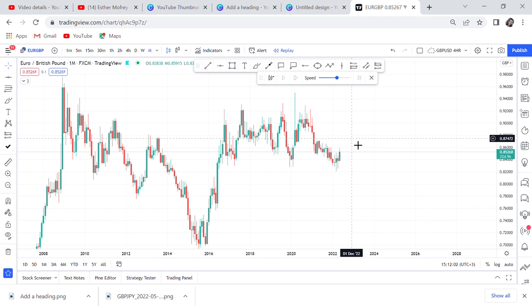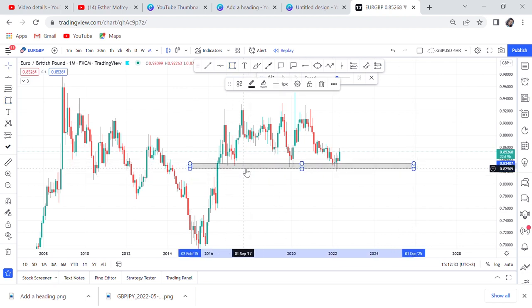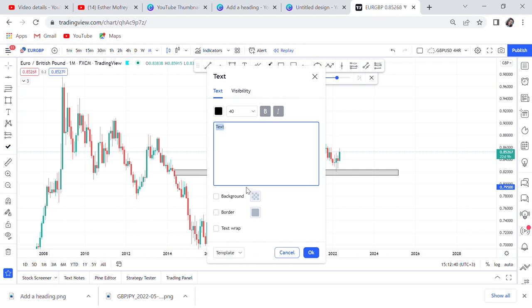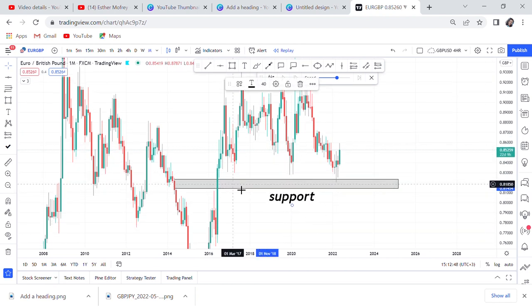We'll start with Euro/GBP. Since 2016 this pair has never broken a key support level. You can go to your chart, pick the pair, and clearly see the market has never broken this support since 2016. We've been trying to break it since January, February, and March, but were unable to break it in April either. I can bring a horizontal line to mark that level — and if this market breaks this line, what do you think will happen?